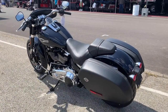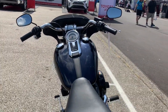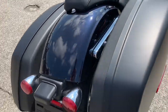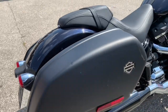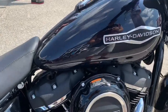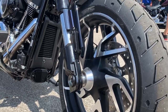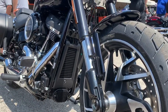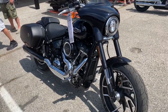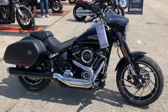Next up, let's take a look at the 2020 Sport Glide. This features the Milwaukee 8, 107-cubic-inch engine, 43-millimeter inverted forks, easy-adjust monoshock rear suspension. It also has quick-detach, lockable, weather-resistant hard saddlebags and a quick-detach mini fairing. It features black Mantis cast aluminum wheels. Let me know in the comments what you think, and at the end let us know which one is your favorite and why as we roll through the complete 2020 lineup.